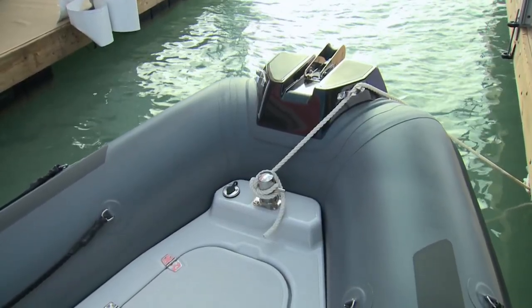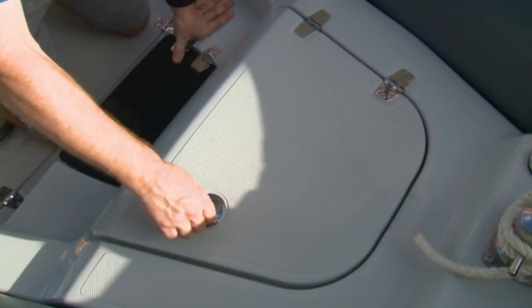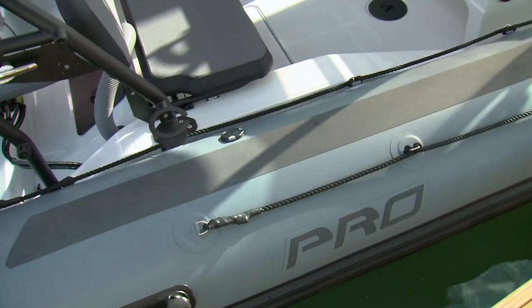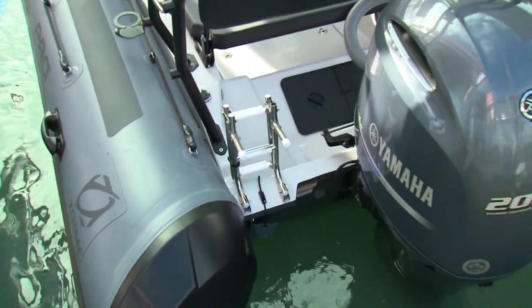Standard features include a fiberglass battle step with anchor roller, heavy-duty mooring bollard, anchor locker, two sub-deck lockers, double grab lines on the inside and outside of the tubes, and a stern re-boarding ladder.